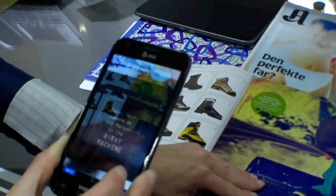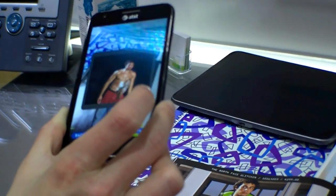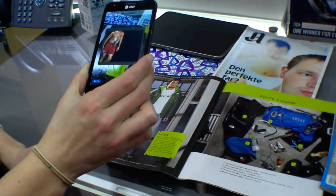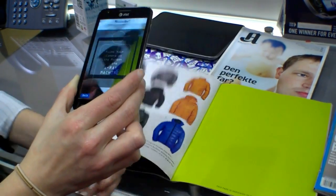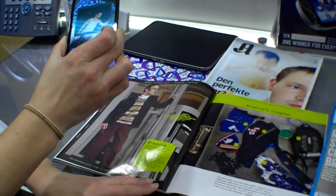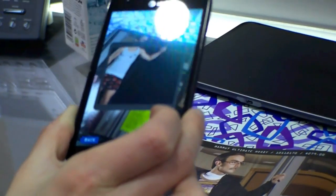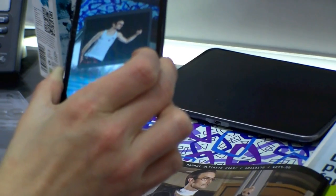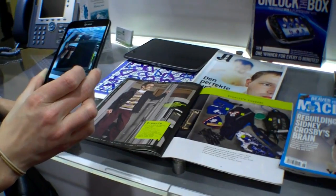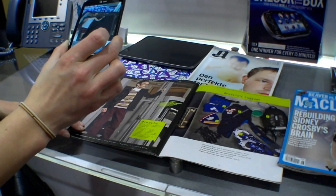And so this company, after they launched this application, saw an increase of 37% in their sales. That's a way that augmented reality can successfully enhance an advertising campaign. And it's fun.